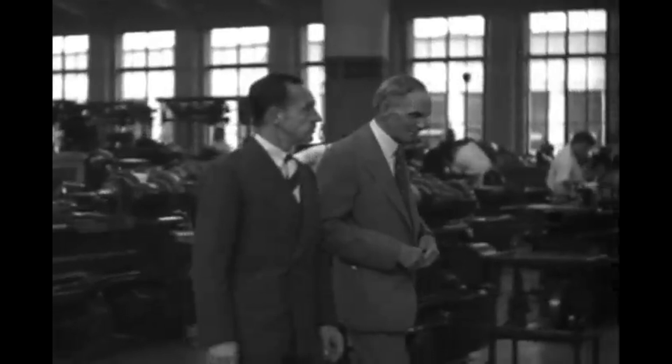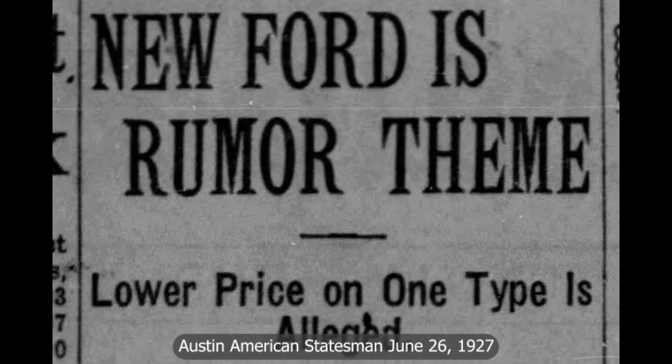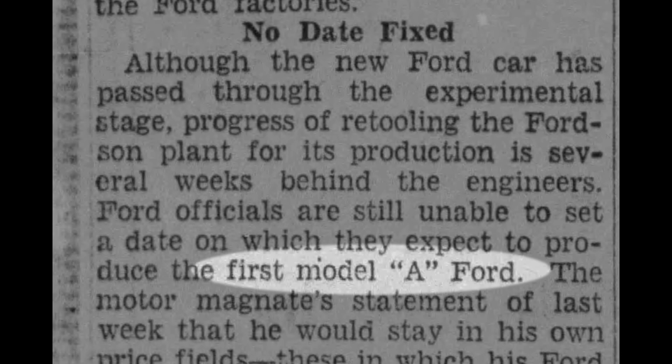So if early on Ford knew it was going to be called the Model A, when did the public know it was called the Model A? Early newspaper accounts leading up to the announcement simply referred to the car as the new Ford or the Model T's replacement. The earliest known media report calling it the Model A comes from Ray Priest and his September 25th, 1927 syndicated automotive column, 66 days before the new model premiered.